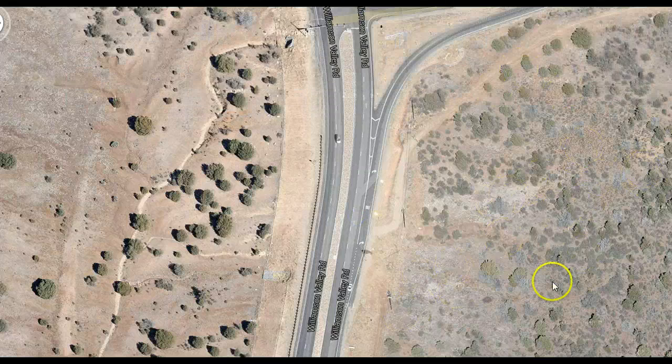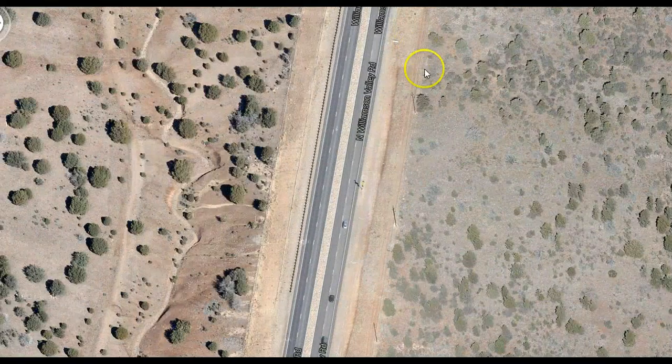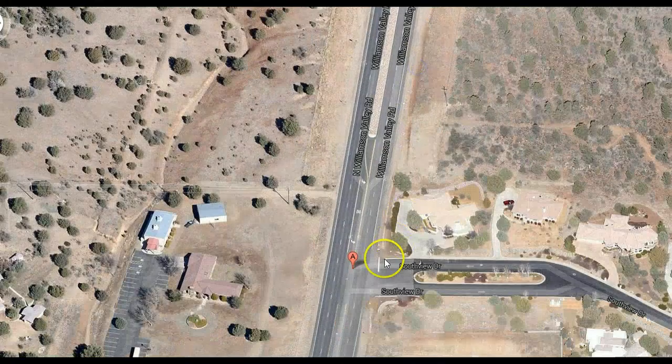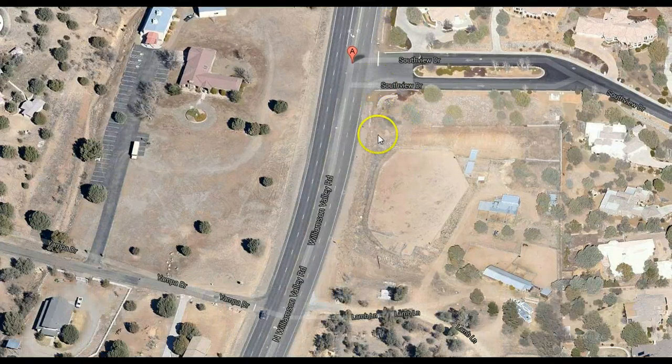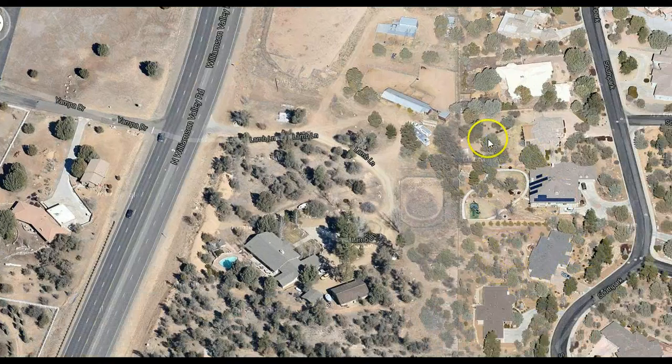So all the water that comes down from this hill now has nowhere to naturally go. It used to be absorbed, but now they've scraped and cut this down to granite — decomposing granite — dumping the granite into all of the drainage mechanisms, flooding this guy's property, flooding this property, and now it's even flooding my neighbor's property and my other neighbor's property.